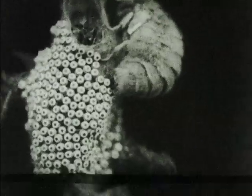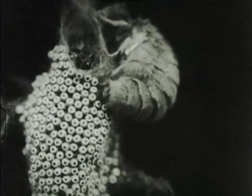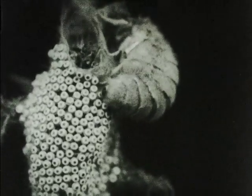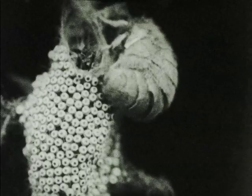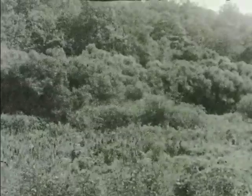The female lays about 400 eggs on the cocoon, beginning at the bottom. She covers them with a fluffy substance which helps to protect them from the winter weather. Having completed the important functions of her life, the female dies.